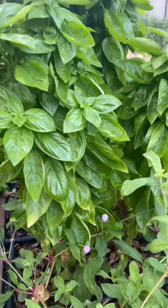Coming in at number five: Emerald Towers Basil. Amazing basil flavor. It grows nice and tall instead of wide. The square foot gardener in me loves that.